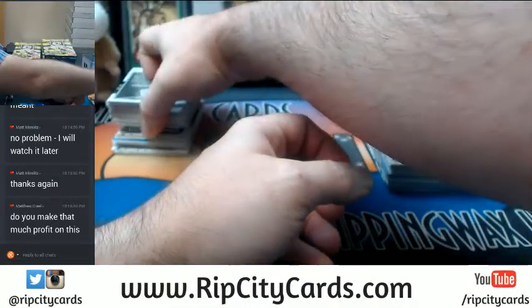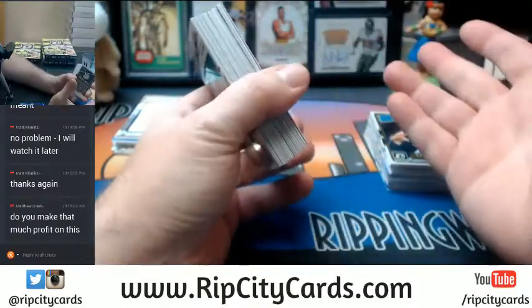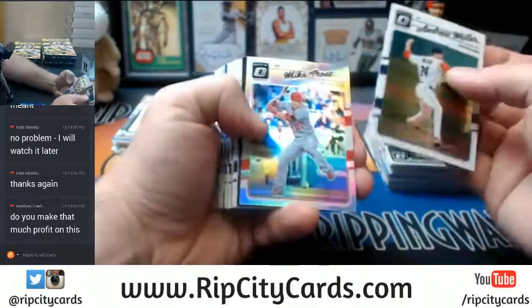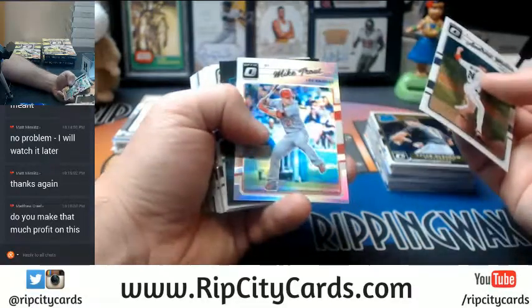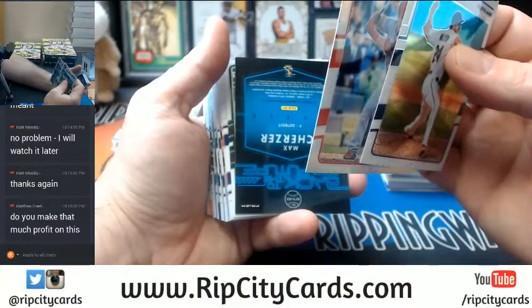Honestly, I'm using it as much as a tool to get people into the room — customer acquisition kind of thing. Like, maybe you see what you like here. I've got some different stuff in the store at RIPCityCards.com that you can play with.